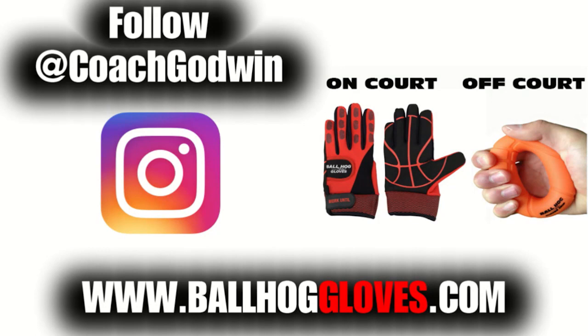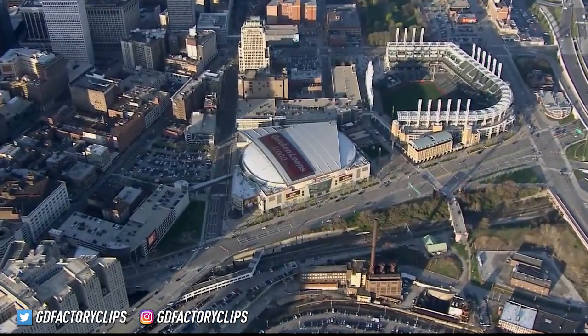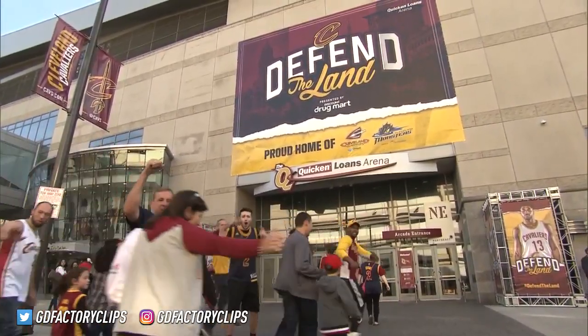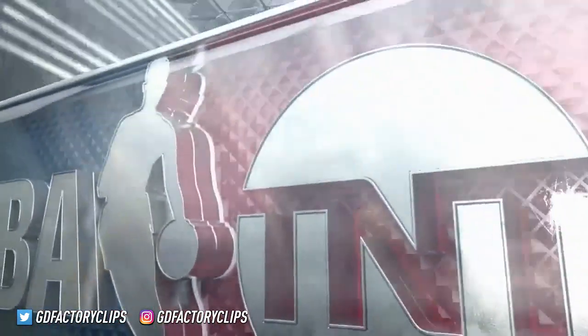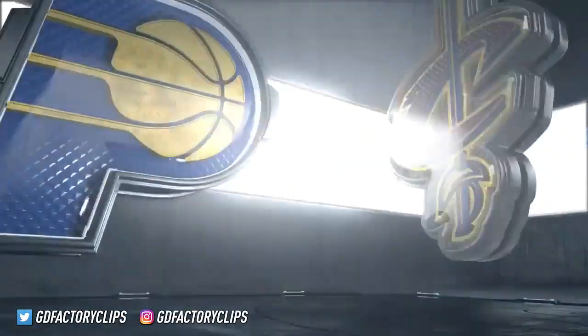For drills, follow Coach Godwin on Instagram and go to BallHogGloves.com. Here at Quicken Loans Arena in Cleveland, 'take the land' is the mantra of the defending NBA Cavaliers. It was not an easy path for the Cavs in game one of this best of seven, as they survived in a one-point win over the Pacers.